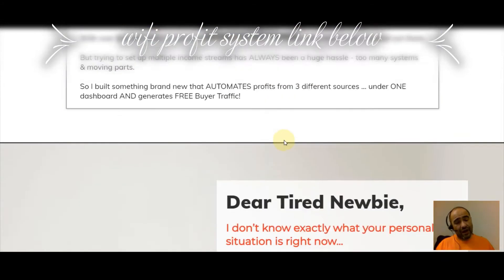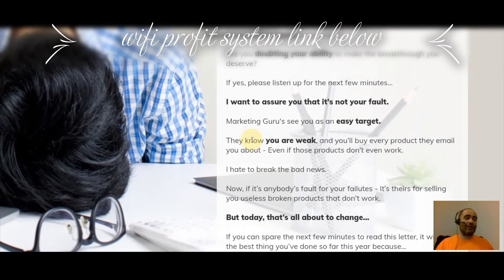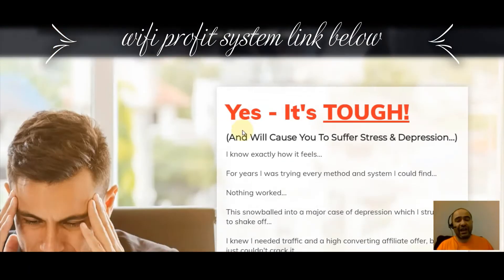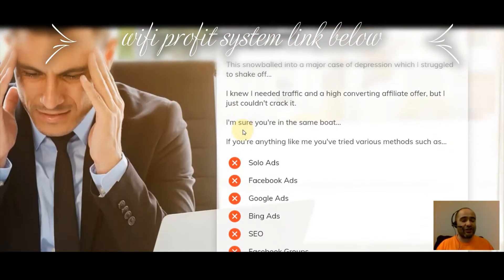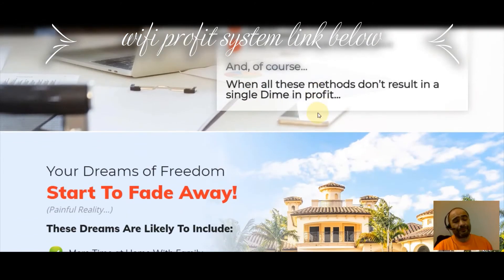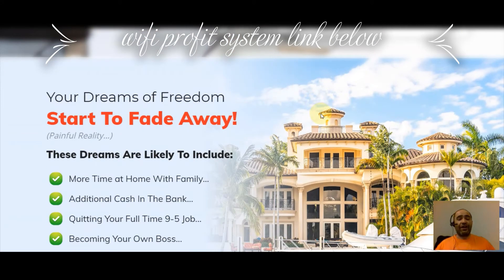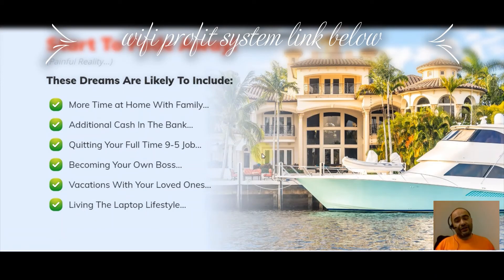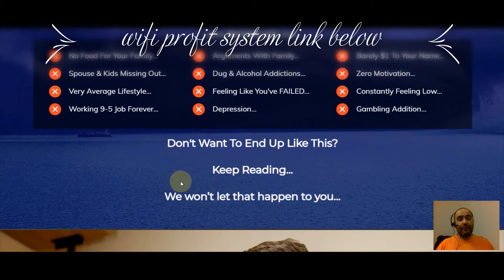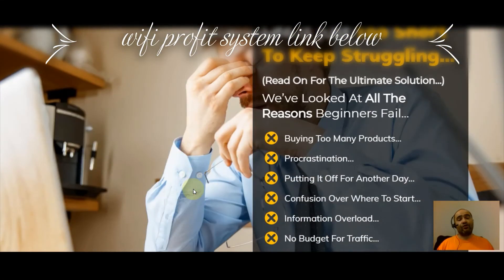Glen wants you to know he understands how you feel — he knows you've been struggling, he's been there before. The struggle stops today. This is going to save you a lot of time and money because you won't have to waste money on solo ads, Facebook ads, Google ads, Bing ads, SEO, Facebook groups, forums, LinkedIn, or free traffic methods that aren't really free. All those methods don't result in a single dime of profit — it's like running on a hamster wheel. Your dreams start to fade and you might even give up, but if you don't find a solution early things could get worse.